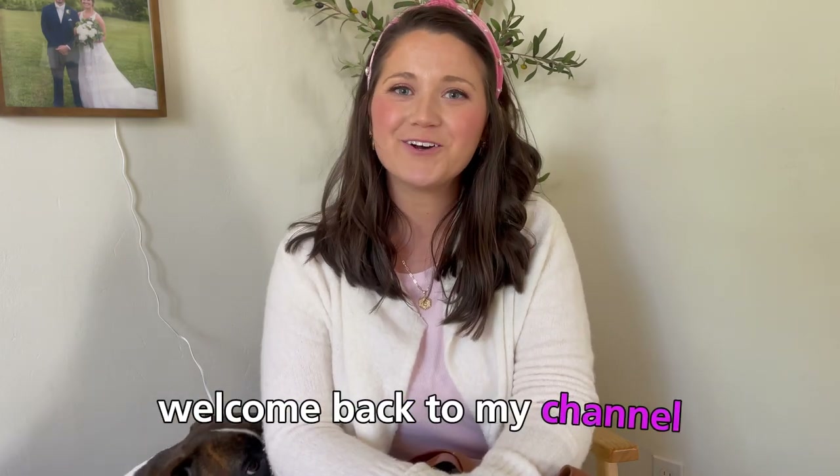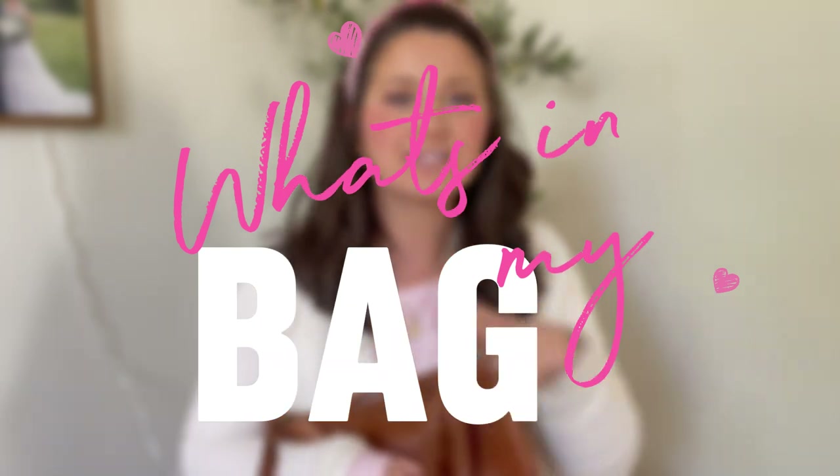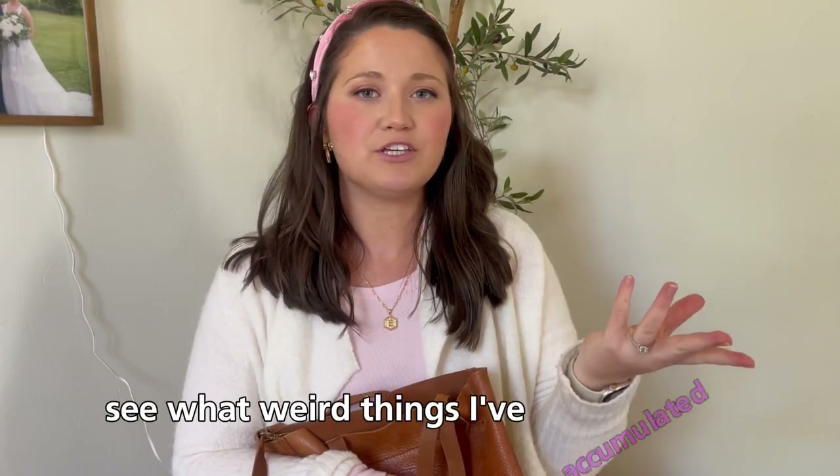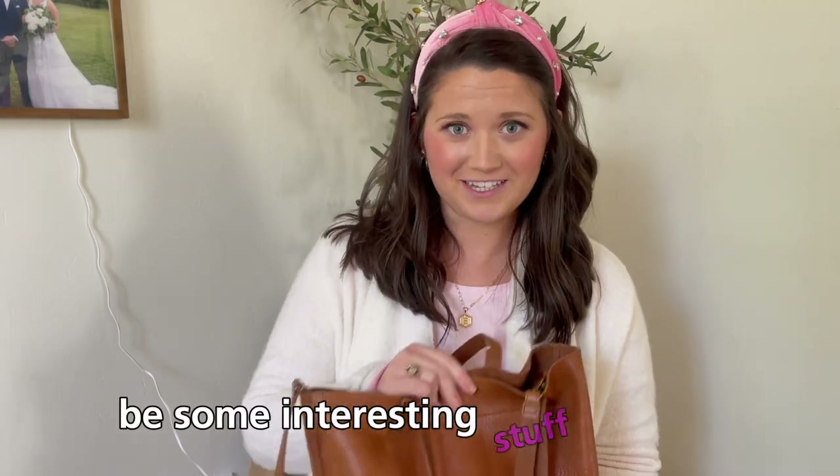Hey guys, what's up? Welcome back to my channel. Today I'm going to be doing a what's in my bag video. I like to do these every once in a while. It helps me clean out my purse, see what weird things I've accumulated, and it's been a hot minute since I've done one of these videos. I haven't done it since I've been a mom, so I think there's going to be some interesting stuff in here.